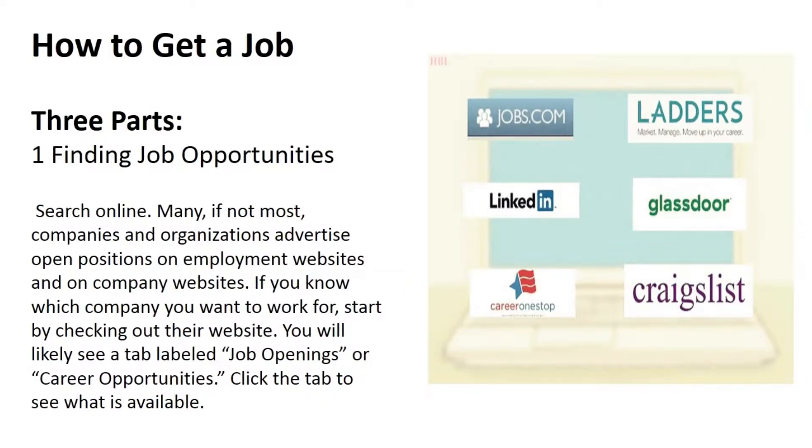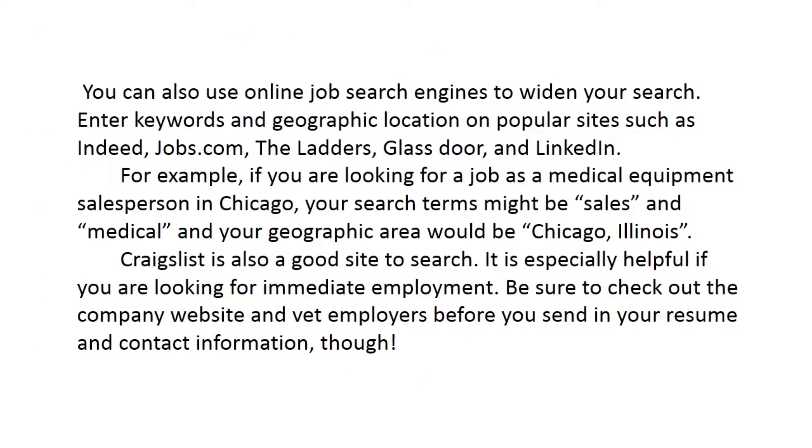How to get a job — part one: finding job opportunities. Search online, as many if not most companies and organizations advertise open positions on employment websites and on company websites. If you know which company you want to work for, start by checking their website — you'll likely see a tab labeled 'job openings' or 'career opportunities.' You can also use online job search engines such as Indeed, Jobs.com, The Ladders, Glassdoor, and LinkedIn.